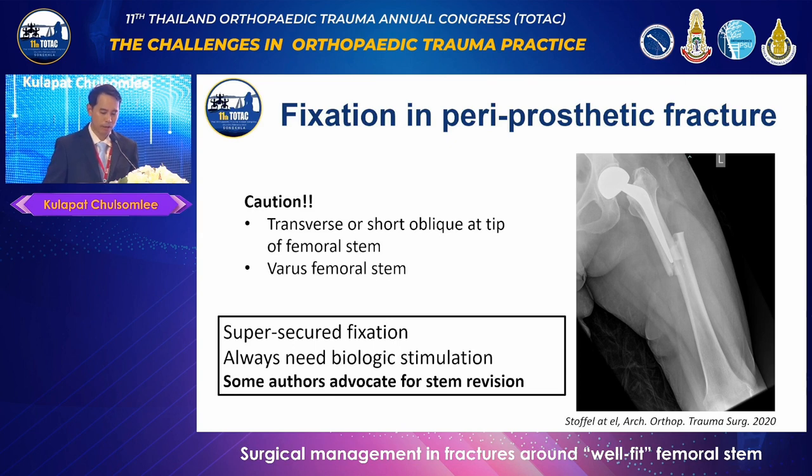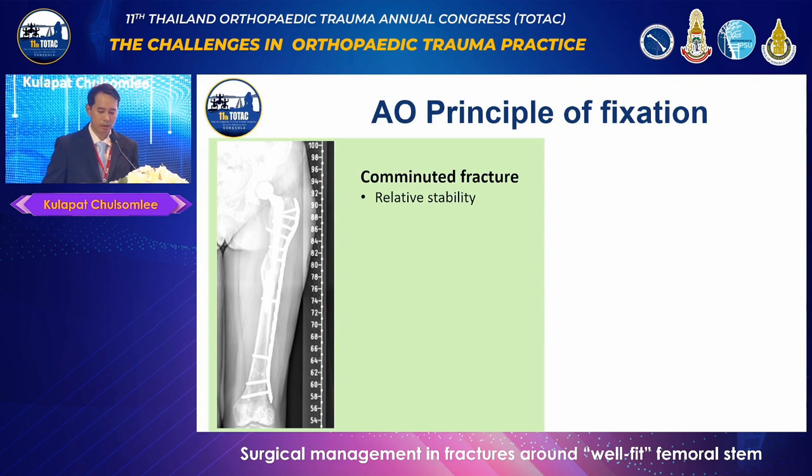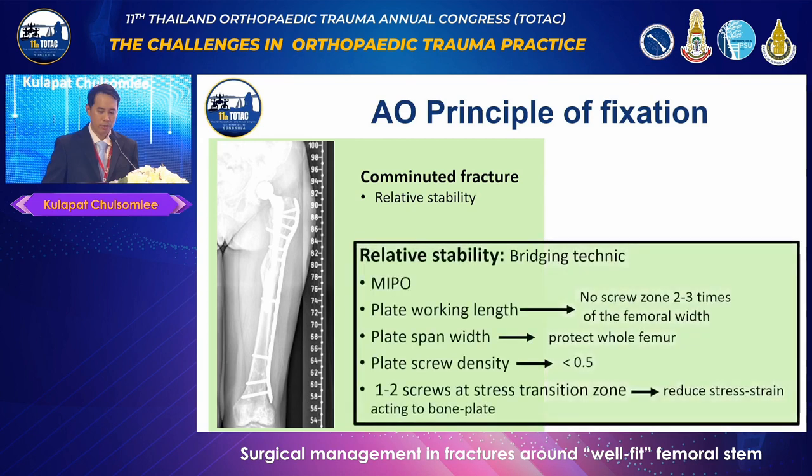The AO principle states that simple fractures should be treated with absolute stability — it is important to compress the fracture site together without any remaining gap, while taking care not to disrupt the periosteal blood supply. In cases of comminuted fracture, the bridging principle is employed: use a plate with adequate working length, maintain a no-screw zone for a distance of two times the width of the femur, and utilize the plate length span to protect the whole femur. A plate screw density of 0.5 is recommended, and a screw should be placed beneath the stem tip to help reduce strain in this area.